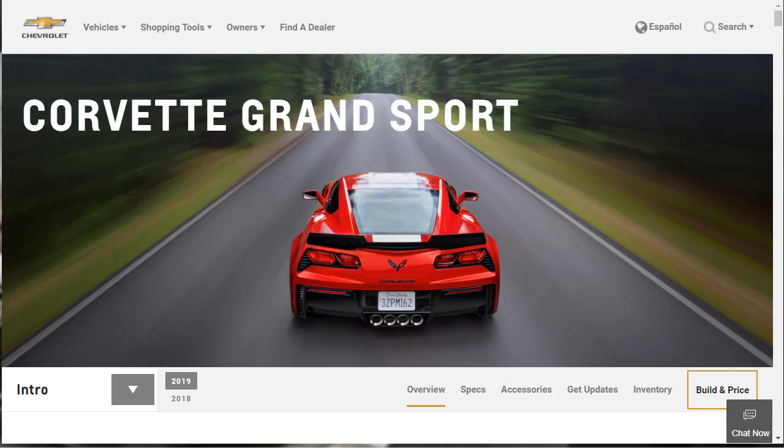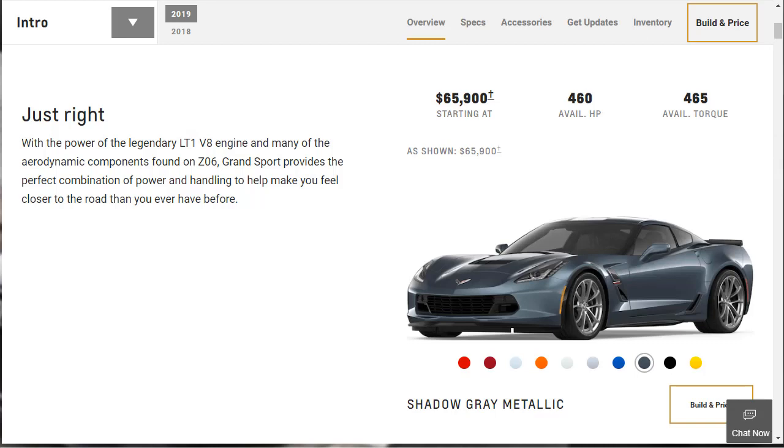Before we do, however, I just want to remind you that if you find this build and price review helpful, informative, or entertaining, please like, share, and subscribe to my channel.